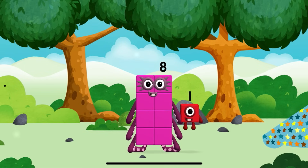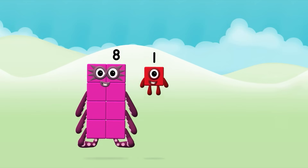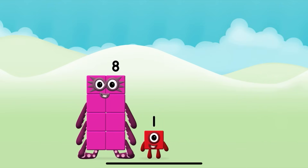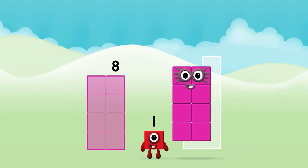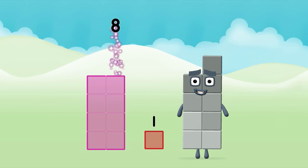The number block was hiding behind a tree! Which number block do you think adding these together will equal? Great! Now add the number blocks together! 8 plus 1 equals 9!